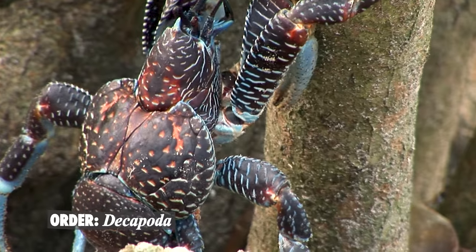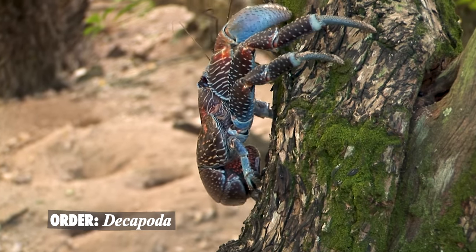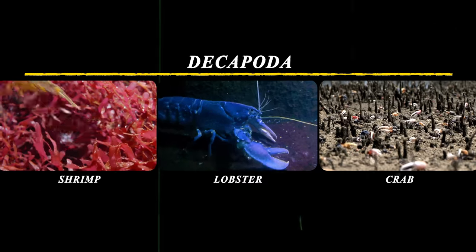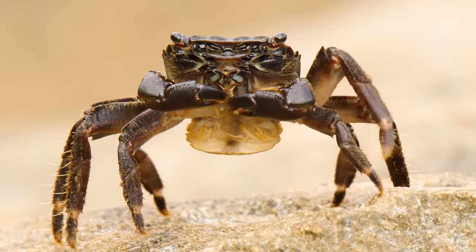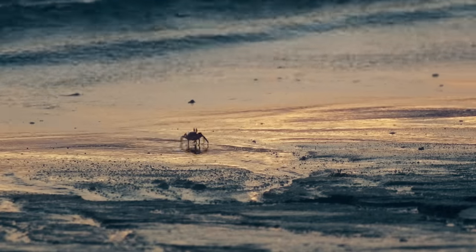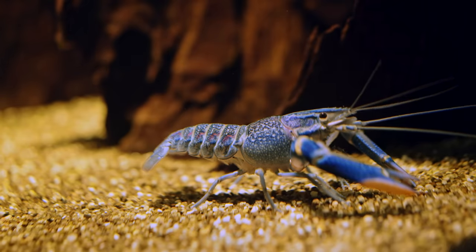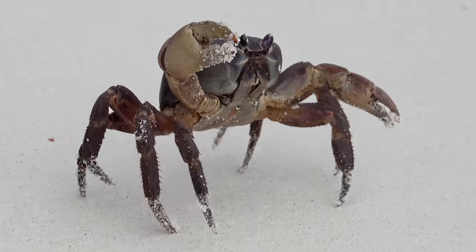Crabs are from the order of crustaceans called Decapoda, which literally translates to ten-footed, and includes shrimp, lobsters, and crabs. The feet here not only refer to those that they use to scuttle, but also to their chelae — aka their claws or pincers — which are modified feet.